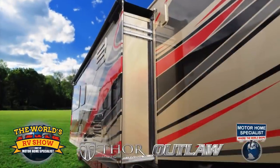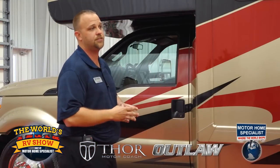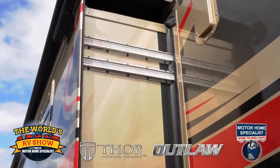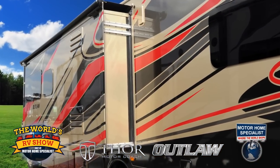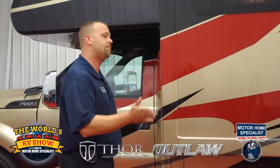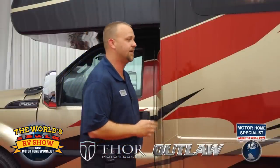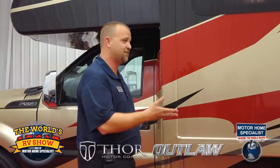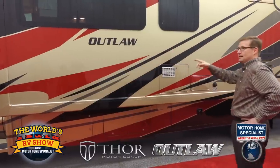Coming down a little bit further on our slide-outs, we have the Schwintec system. A lot of guys are using the Schwintec system, but we like to take it one step further. On larger slides like these, we put a third track up there to give extra support. This slide-out comes right in and out at four points, but that extra track does give it more stability. It's a lot better system than the old electric motor with Teflon glides — a lot easier should you ever have any issues getting them in, versus the old style.